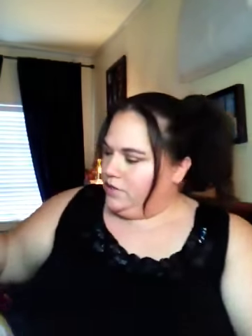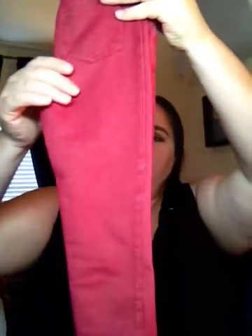Then I got these little shorts — or capris. These are a size 5. There's all kinds of sizes. Then I got these little pants, these little shorts.